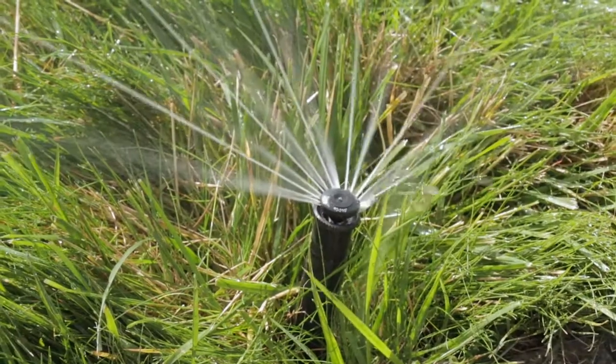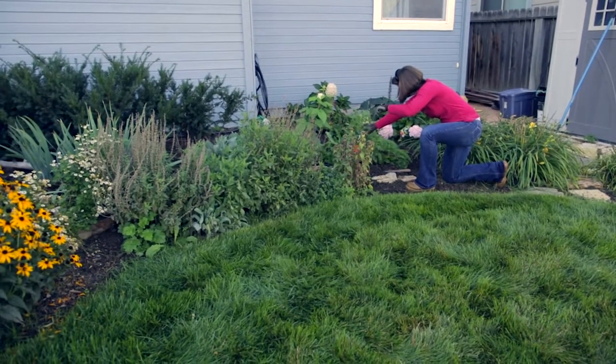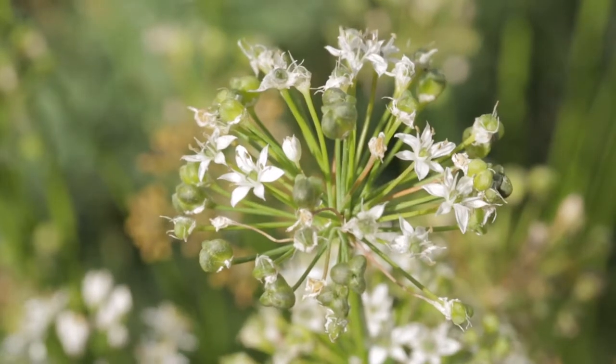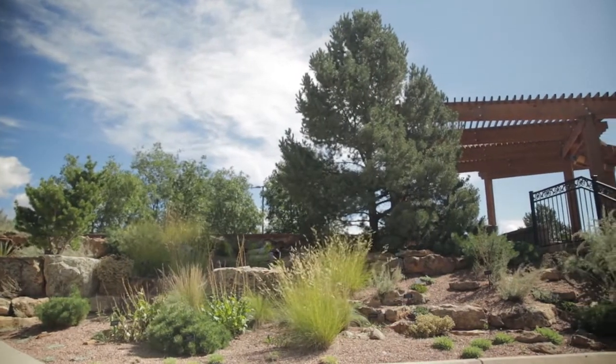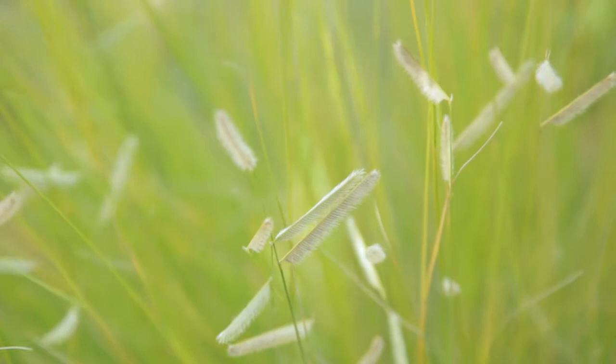Here in Colorado Springs it can be a little tricky to grow a landscape — anybody who's given it a shot has some ups and downs. What makes it difficult is that we're at a higher elevation, 6,000 feet and above, and we also have a semi-arid climate. We only get about 16 inches of precipitation every year, so that really throws another challenge into the mix.